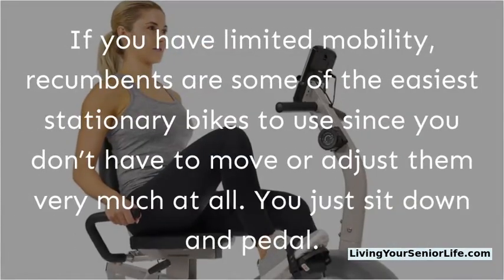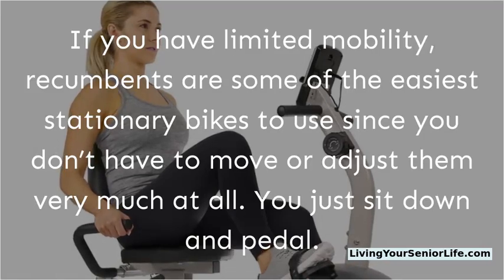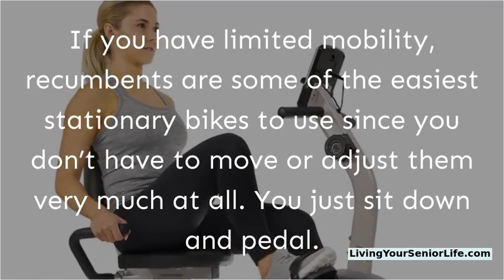If you have limited mobility, recumbents are some of the easiest stationary bikes to use since you don't have to move or adjust them very much at all — you just sit down and pedal.